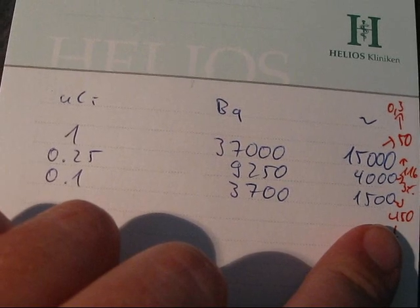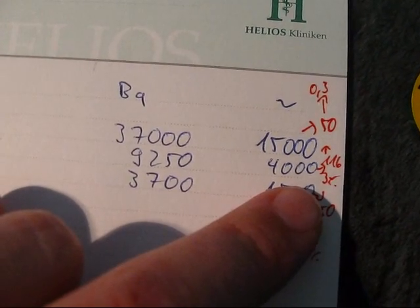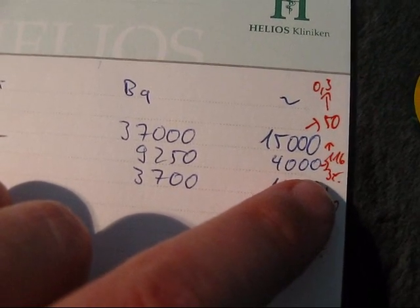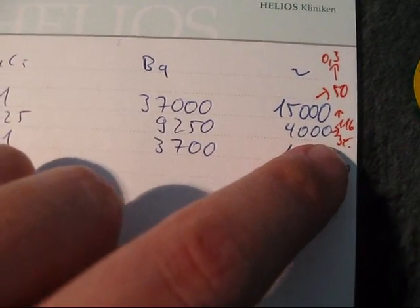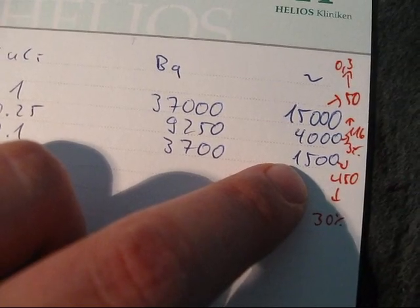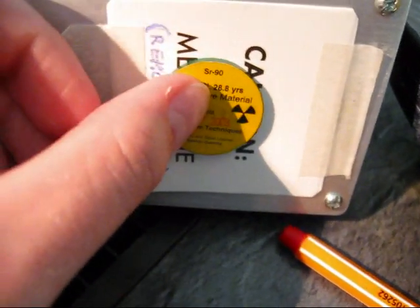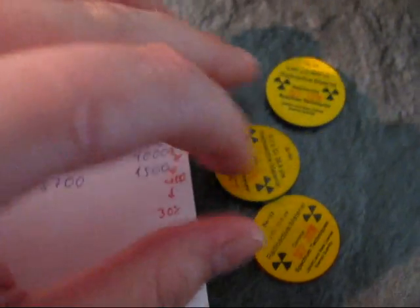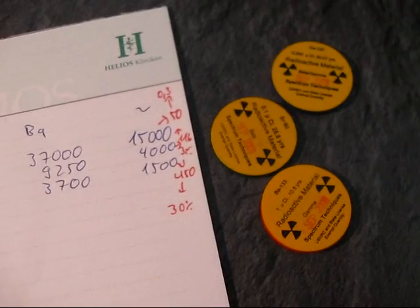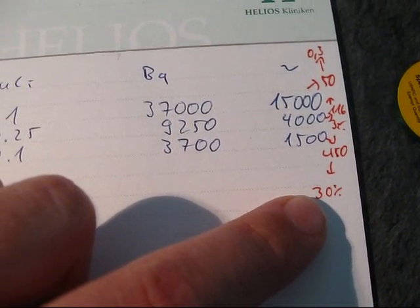Even holding the source right close up, from the 0.25 microcurie Cs-137 source — beta and gamma — we got 116 counts per second out of 4000 expected, so at least a three percent detection rate. That's better than the pure gamma emitter. With the strontium-90 source of 0.1 microcurie, we expected up to 1500 counts per second and got 450, so we detected about thirty percent. And if I move the source right up close, it maxes out the scale — we got over 50,000 counts per minute, maybe 80,000 — which gets quite close to the nearly 100% we estimated.